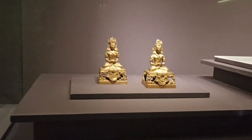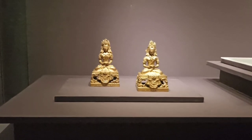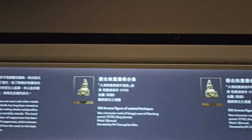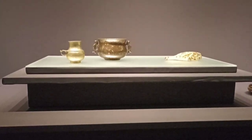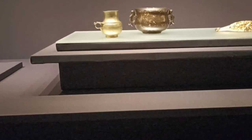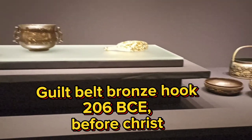At least you can learn something here, right? These are really, really old. Look at this — before the calendar was even invented, these existed! This one is a gilt bronze hairpin. Look — a gilt bronze belt hook with koi dragon design, Western Han dynasty, 206 BCE. Wow, metal bronze — they're so old!